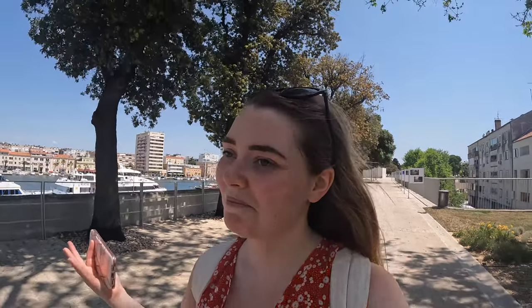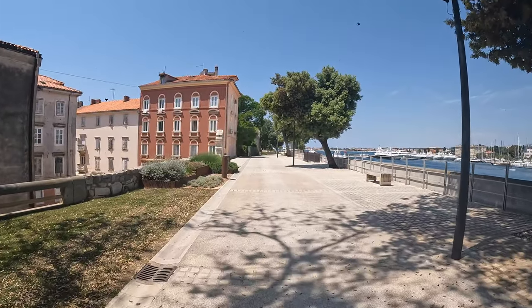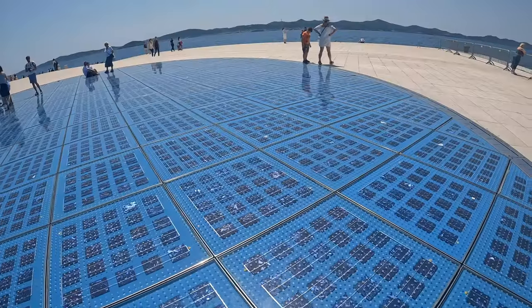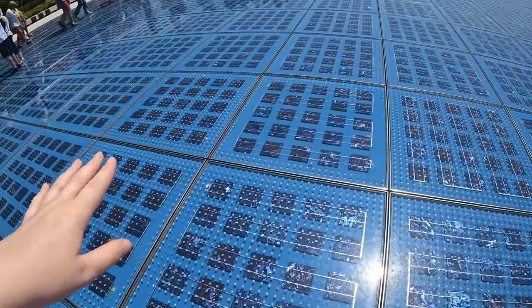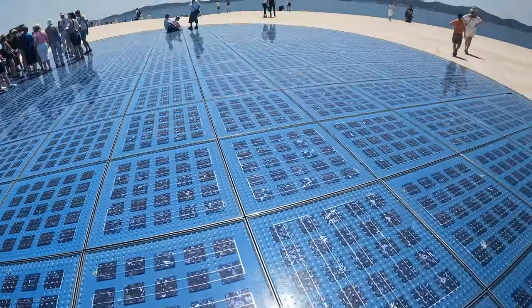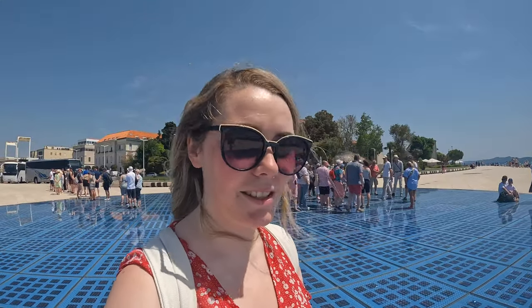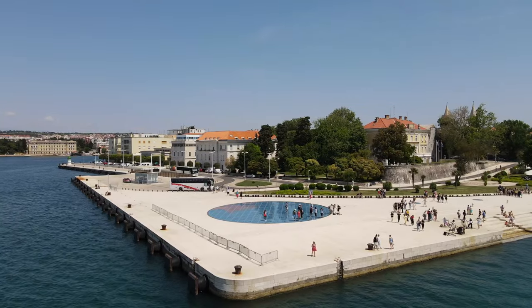I'm heading towards the Sea Organ now, it's going to take me about nine minutes to get there. Right here is called the Greetings of the Sun. It was installed by the same person as the Sea Organ, which we're walking over to now. It lights up at night — it's all solar panels and once the sun sets it lights up and people can dance on it. I love the concept, it's such a clever idea.